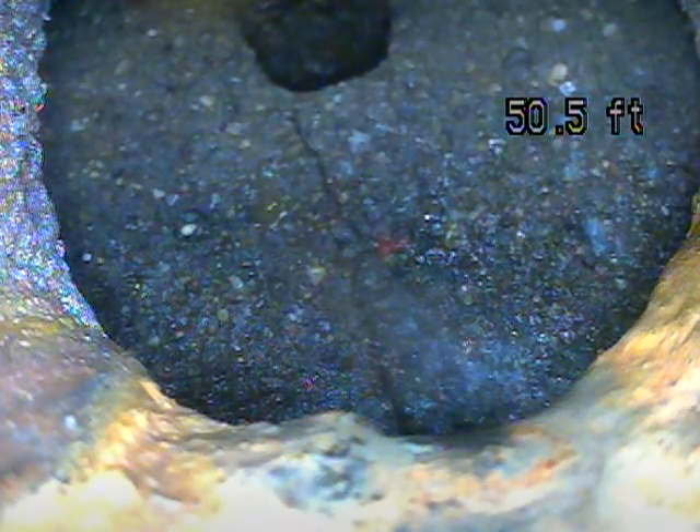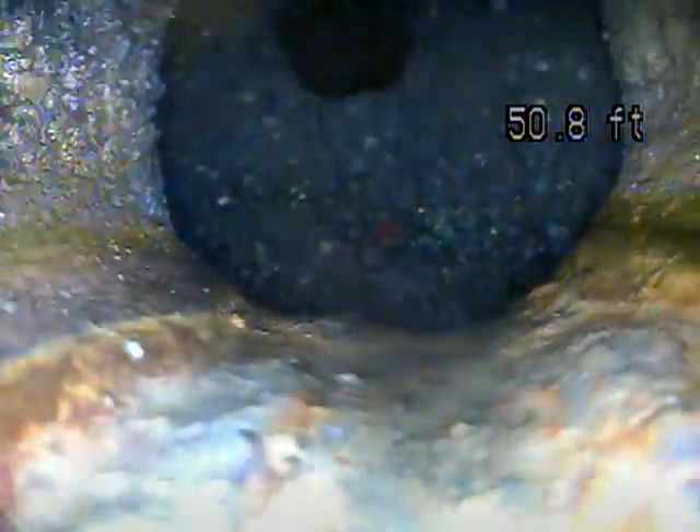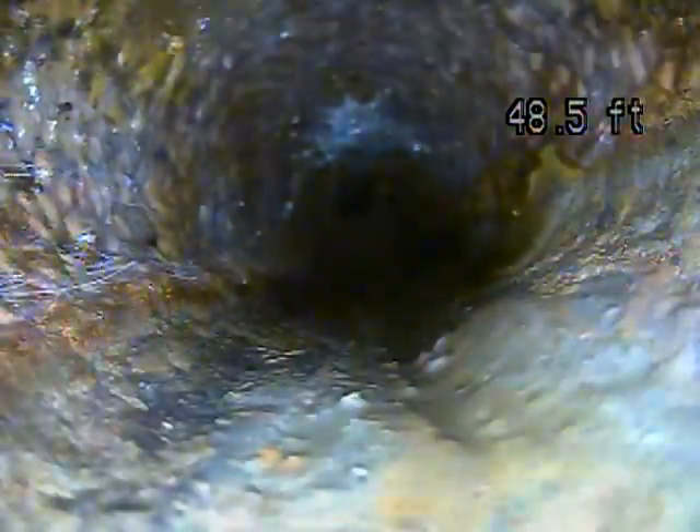464 Texter Hill Road. Today is January 24th, 2020. This is a sewer inspection. Right now on the screen we're at the septic tank inlet. I'm going to pull back to the clean out in the garage to inspect the lateral.